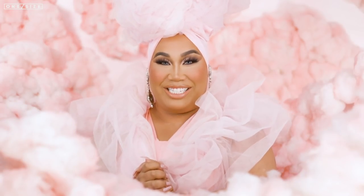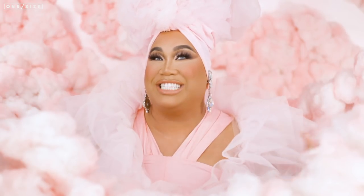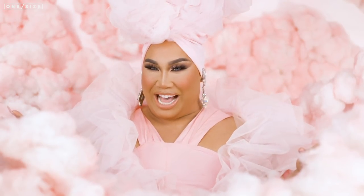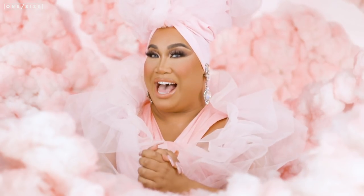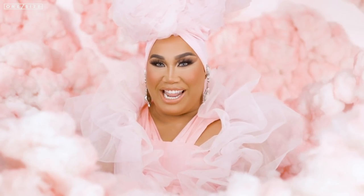Hey guys, it's Patrick Stone. Welcome back to my channel. Today is a very exciting day because I am here with the biggest launch by my beauty brand, One Size Beauty. This is the most anticipated launch and I'm so excited to announce to you the best, the greatest, the ultimate setting powder.